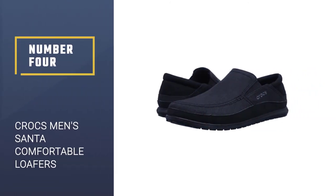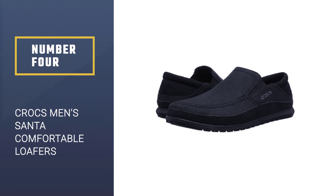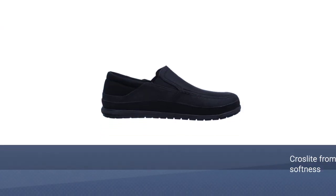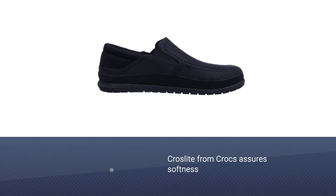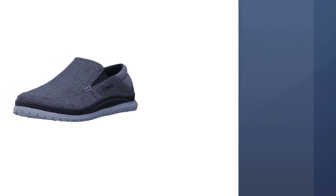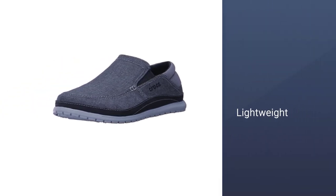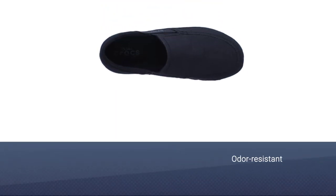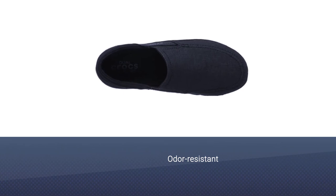Number 4: Crocs Men's Santa Comfortable Loafers. This pick from Crocs is sometimes one of the Amazon bestsellers, very well known for closed cell resin, Croslite. This Croslite material enables Crocs to produce soft, cozy, lightweight, odor-resistant, superior gripping, non-marking casual footwear, along with footwear for women and children under the Crocs brand.